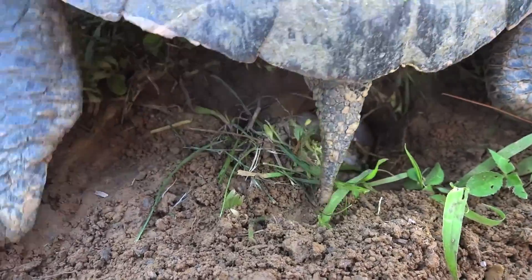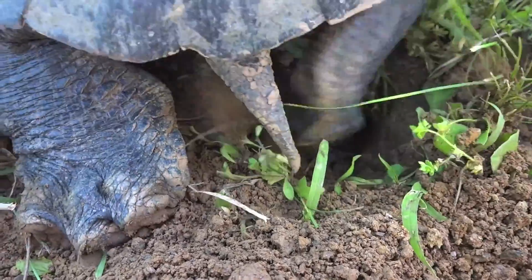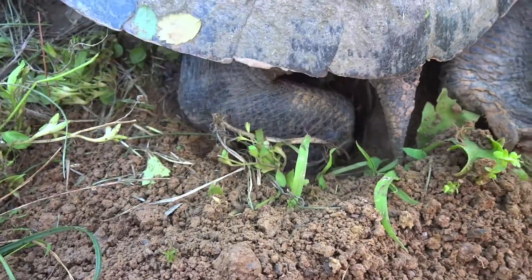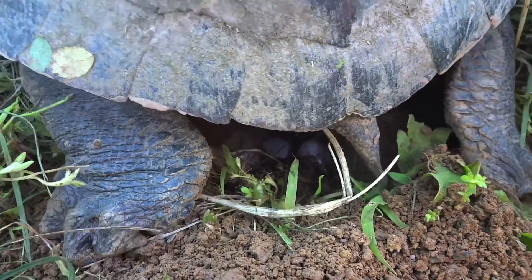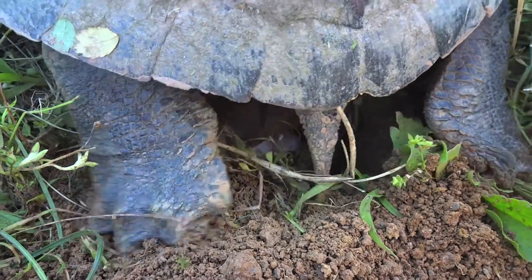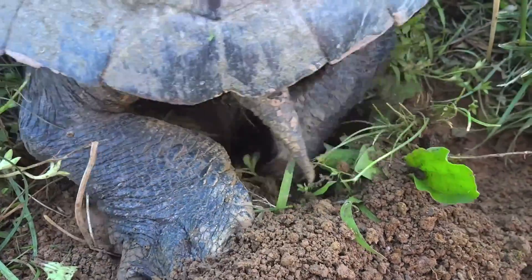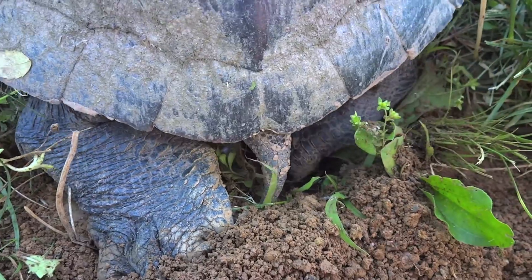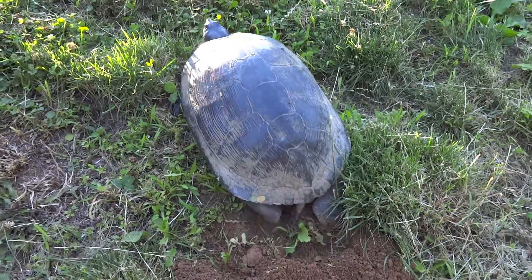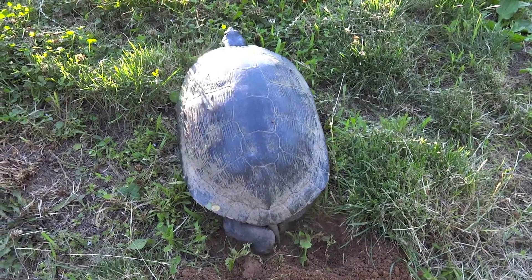Now she's packing the dirt nice and tight. She's going to pack this dirt real tight — tighter than I thought. See her back feet pushing that soil in and then packing it down? She pushes her foot down — watch — she packs it with her foot. How cool is that?